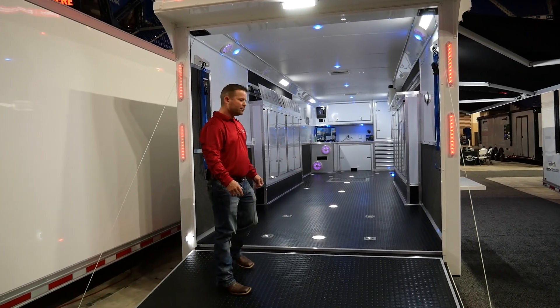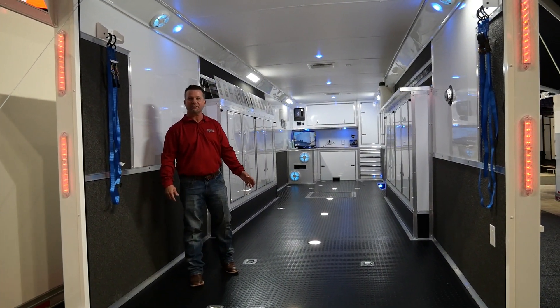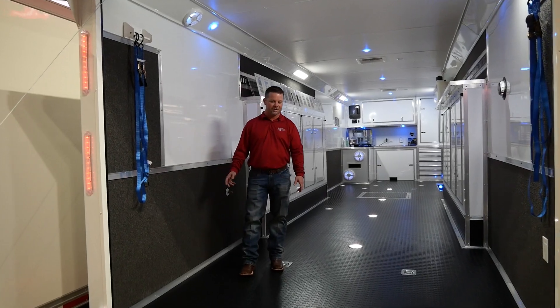Moving into the trailer, this thing has plenty of D-rings and tie-downs, recessed lighting for night loading a car. It's got strap hangers with carpet to prevent the walls from scratching.